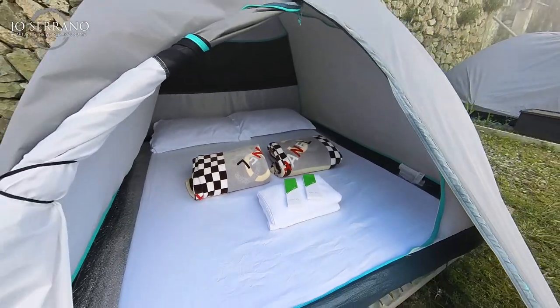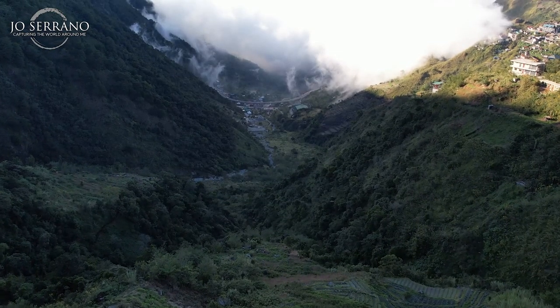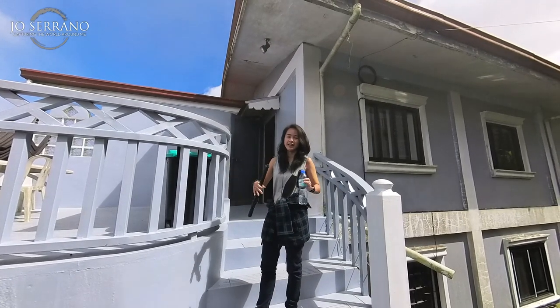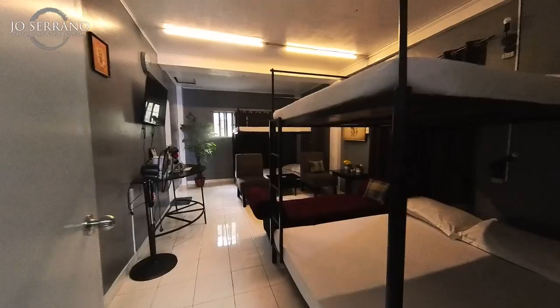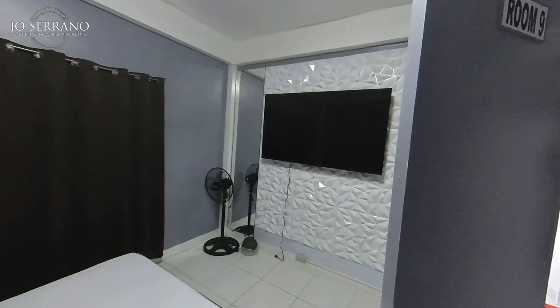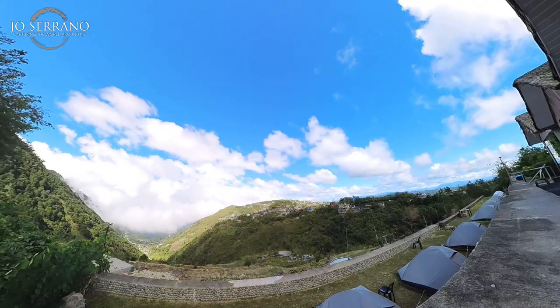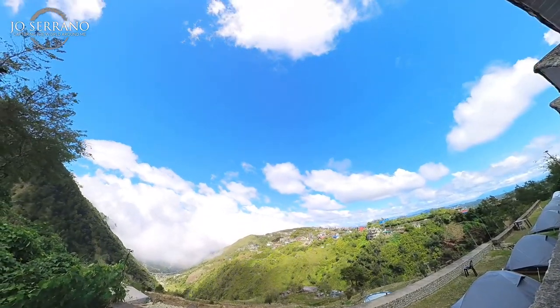There are also affordable glamping tents that both overlook the valley. Valley Point Campsite also offers a premium and couple room for those who prefer the normal type of accommodation. But if you ask me, if you're going to be here, you might as well explore and experience what the outdoor environment can give you.